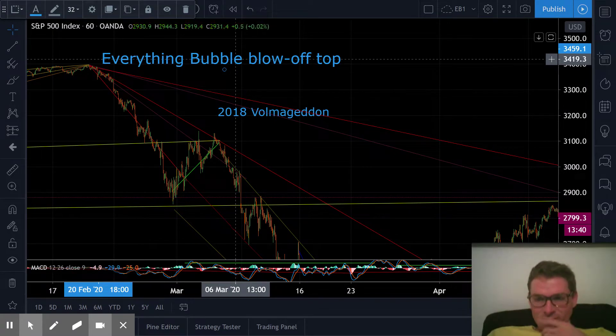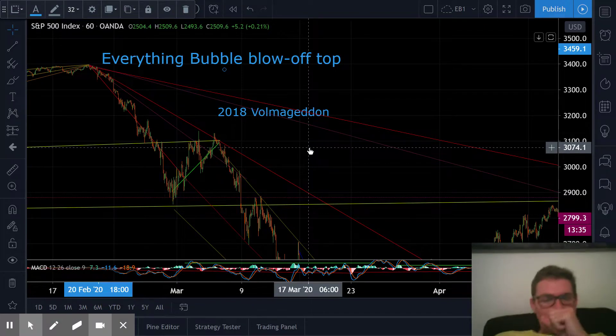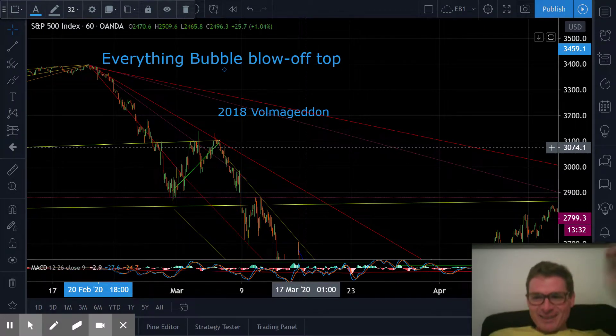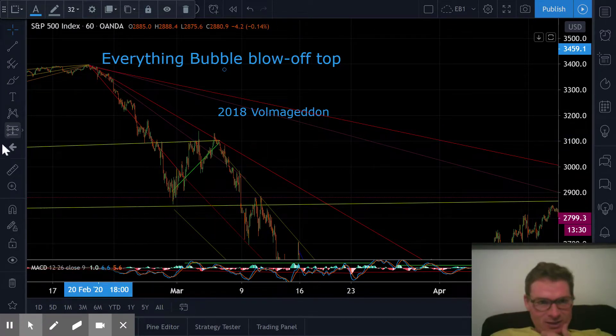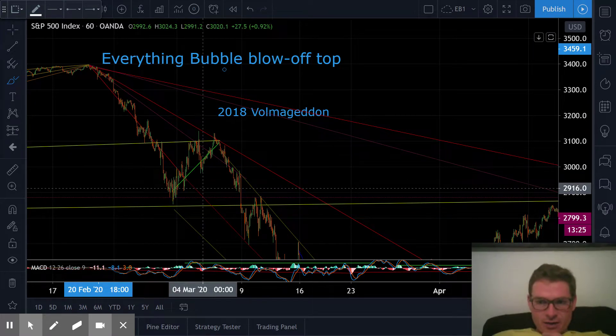Let's do some bear traps and some bull traps, and then I'll predict that things are going to go down again. This is Brian Lewis with MMT Investing, and things just changed. I'll get over to the current trading now.